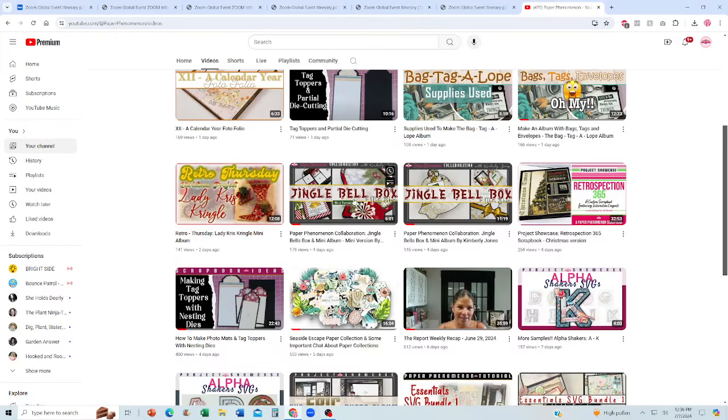Tag toppers — super fun video, if you have nesting dies you're going to love this technique. Then Dr. E showed the Retrospection 365 album done by Yvette Clays, which is absolutely gorgeous — it's a Christmas theme, you don't want to miss it. Following through with the Christmas theme: the Jingle Bell Box, my original project, and then a mini version done by Kim from our Facebook community page. She did a beautiful mini version with an acetate cover, which was gorgeous.